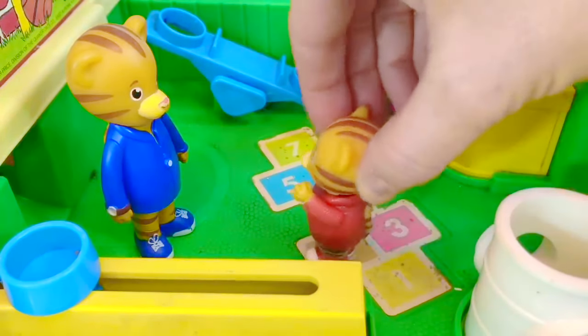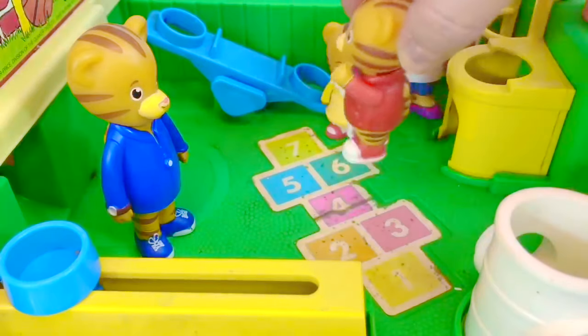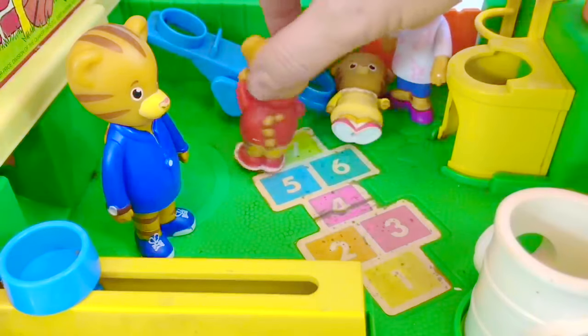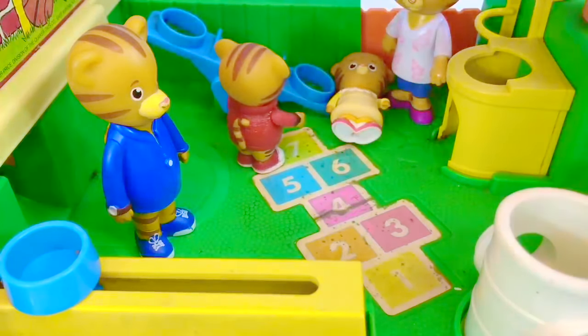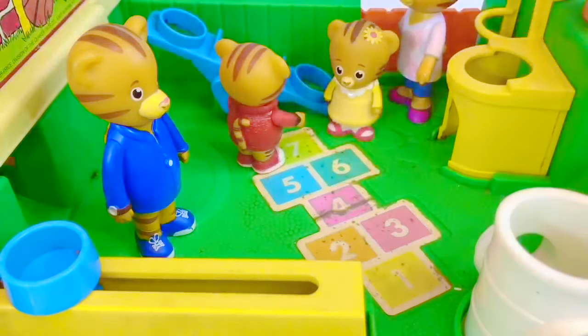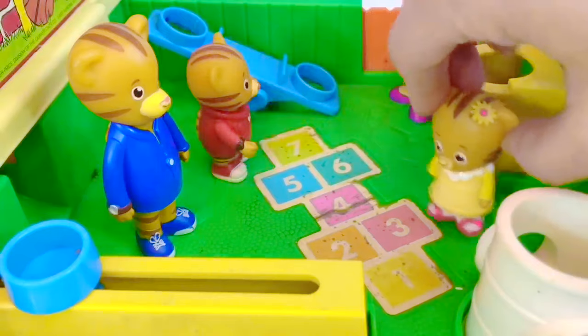One, two, three, four, five, six, seven. Oops! I'm sorry, baby Margaret. I didn't mean to knock you over. Daniel knows it's important to apologize if he bumps someone accidentally.